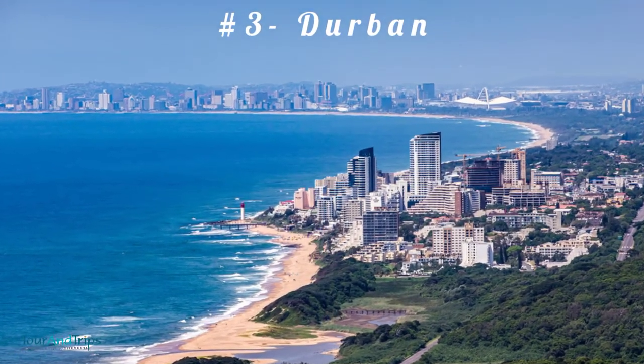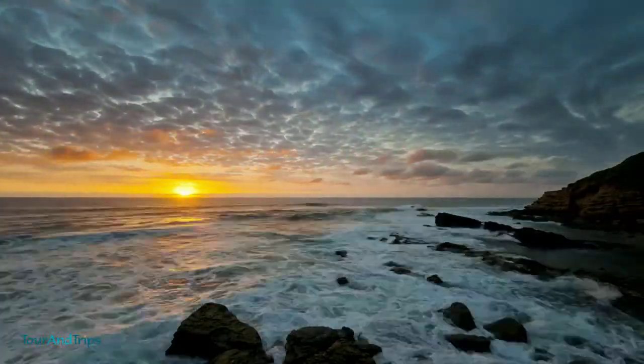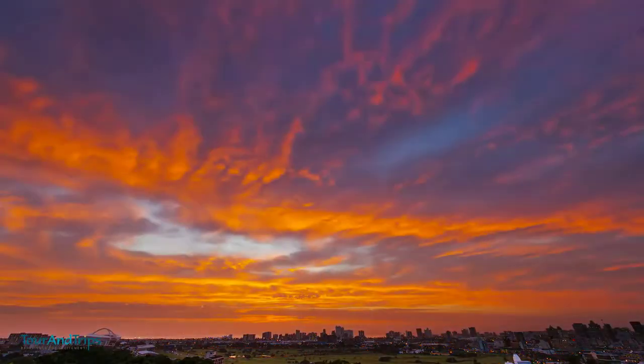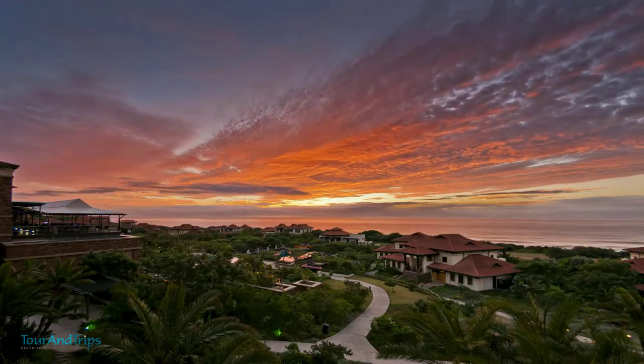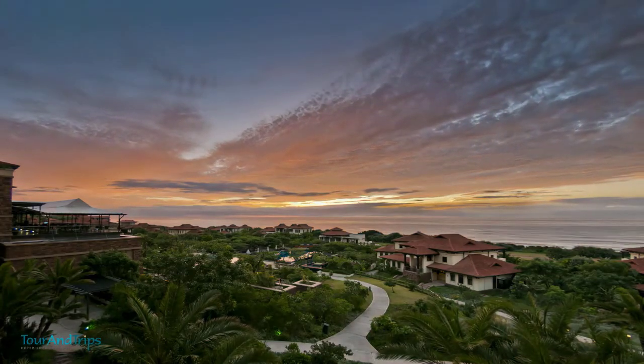Number 3: Durban. Durban is a city with a vast cultural mix that combines both indigenous and European cultures. Walking around the Golden Mile, visiting the uShaka Marine World, or the Durban Botanical Garden is possible. The Durban Botanical Garden is also the location of the world's only plant wood cycad.